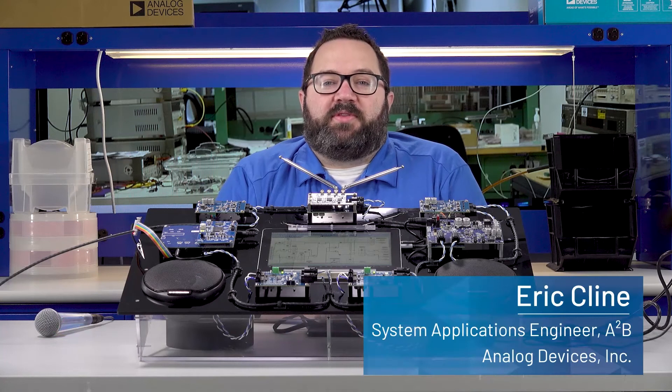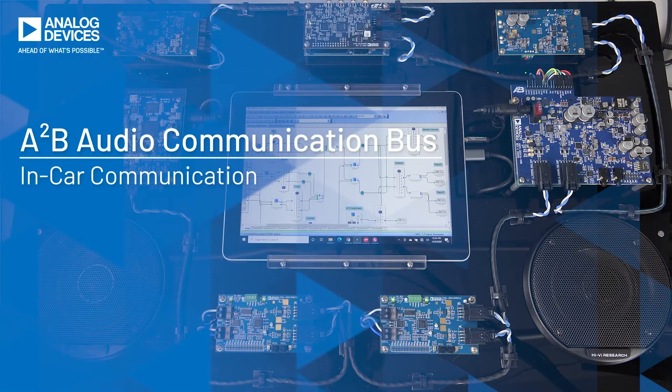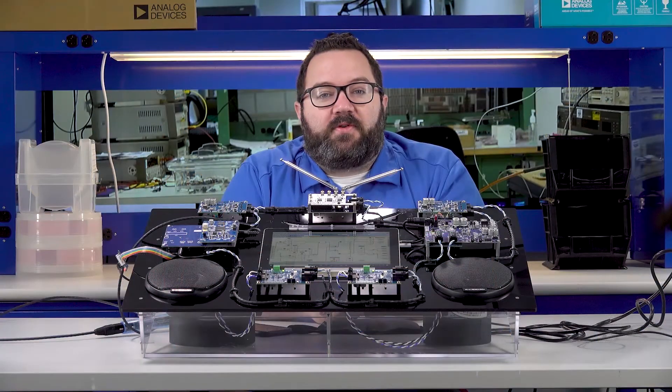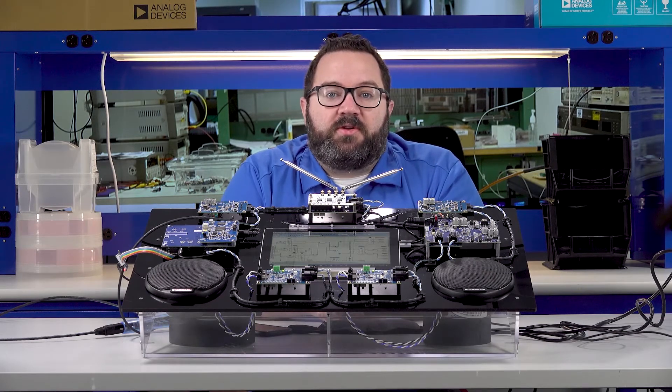Hello, my name is Eric Klein with Analog Devices and welcome to our demonstration of the A to B audio communication bus. The proliferation of larger vehicles has made communication between rows of seats more difficult. A to B is an excellent transport mechanism for in-car communication.